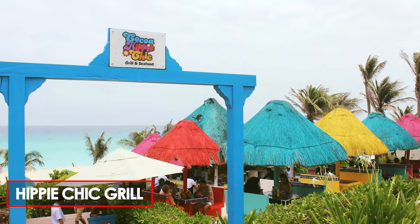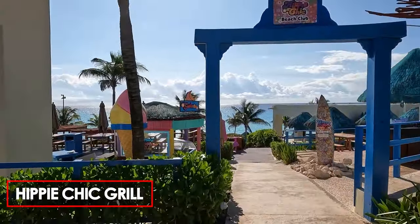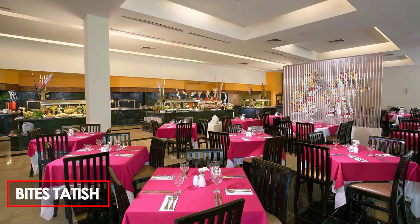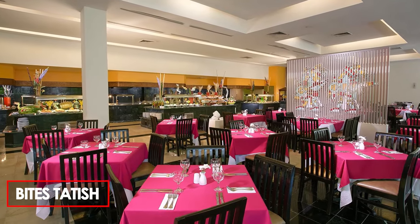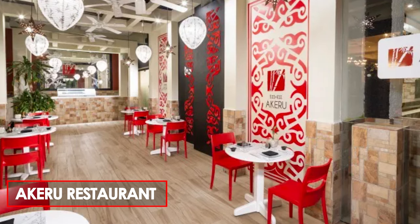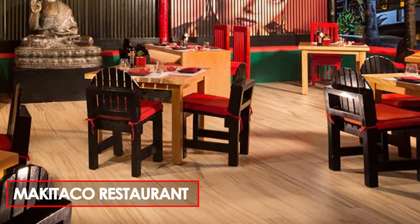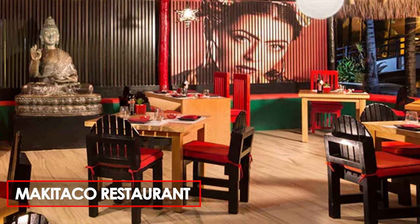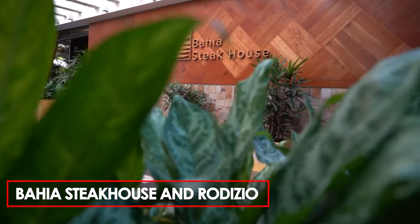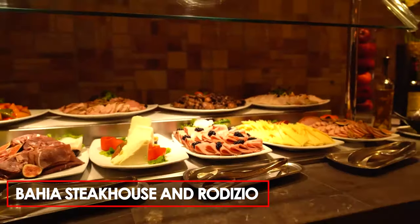For those craving smoky barbecue delights, Hippie Chic Grill is the go-to spot, serving up grilled specialties and barbecue bites throughout the day. For a taste of American favorites and snacks, Bites Tadish provides a satisfying lunchtime experience. For a fusion of Mexican and Asian flavors, Akeru offers an innovative menu, blending the best of both cuisines, while Maki Taco presents an exciting fusion of Japanese and Mexican dishes for dinner. For steak enthusiasts, Bahia Steakhouse and Rodizio promise a carnivorous feast, with a selection of succulent cuts and Brazilian-style Rodizio service.